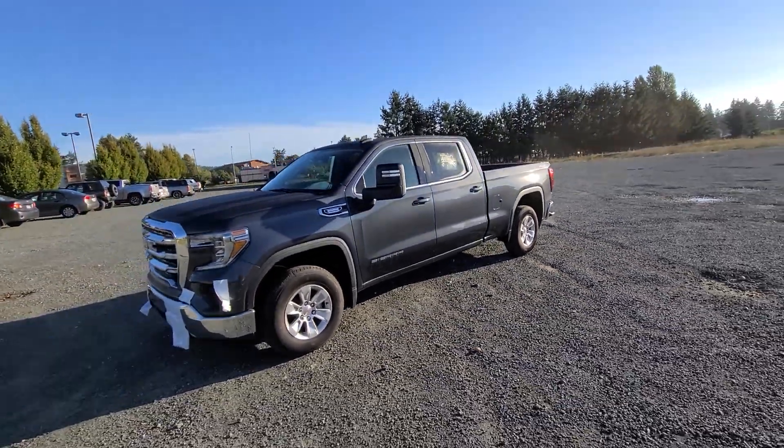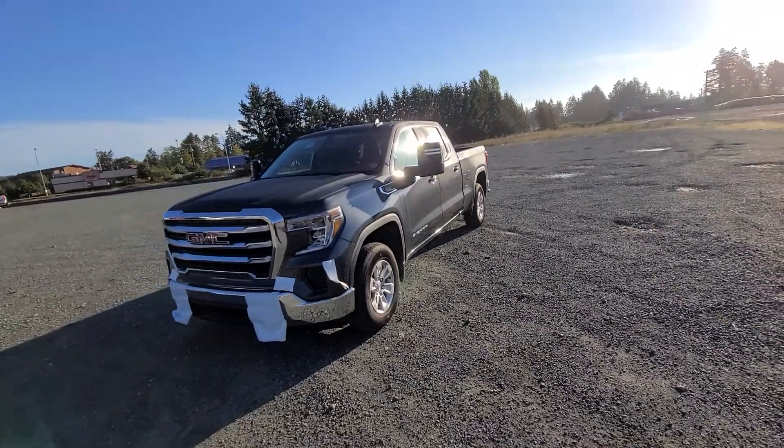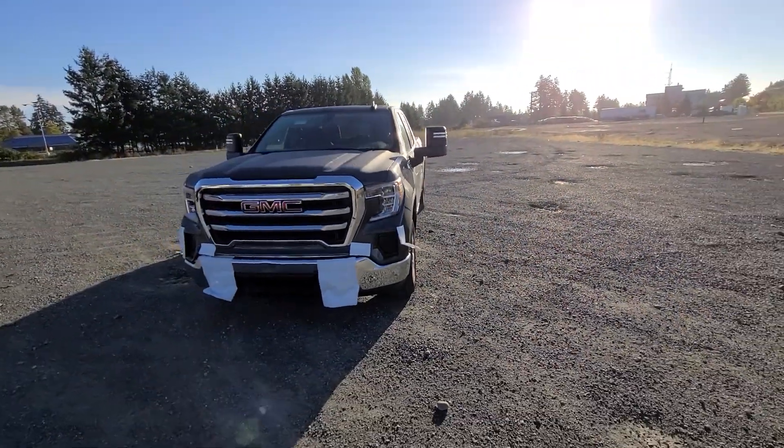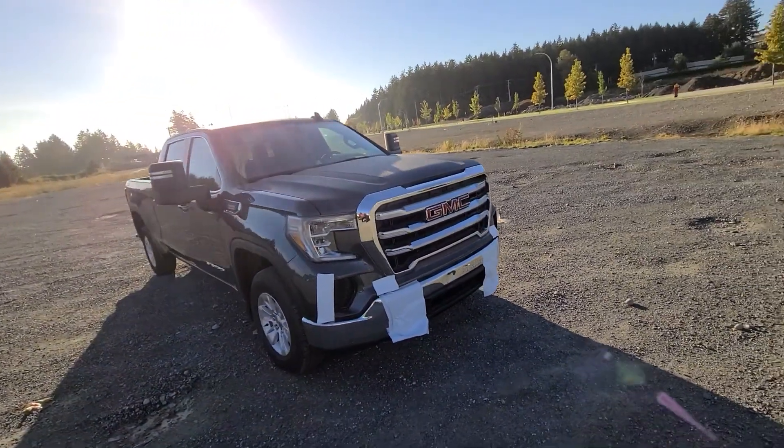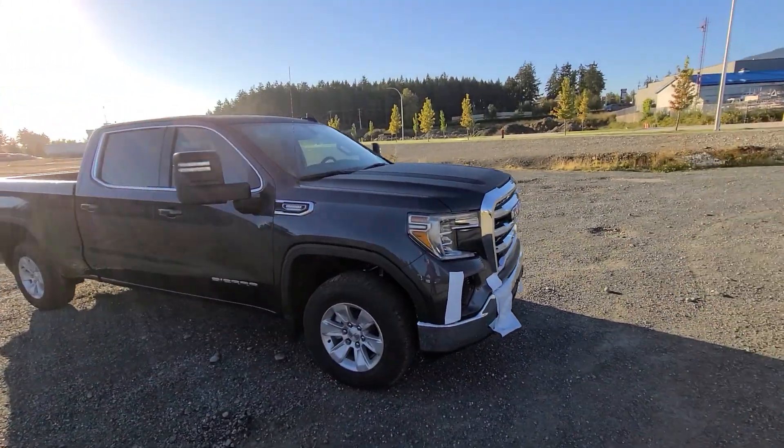Hey, Travis Steven from Laird Wheaton GM, just down here at the 2020 GMC Sierra 3L Duramax that I was telling you about. Still wrapped up as it just came off the truck and just got PDI'd.